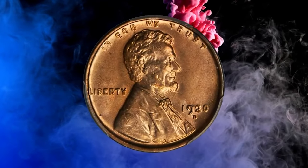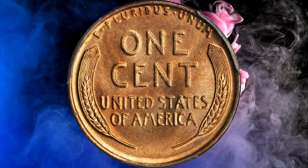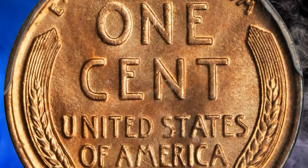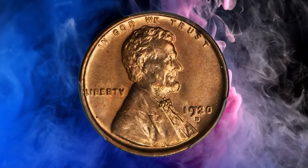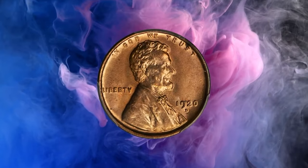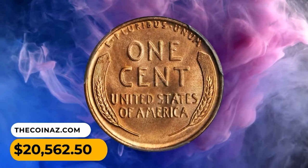Here is 1920 the Lincoln cent in MS66 red condition — boldly lustrous, bright mint-orange surfaces exhibit lively cartwheel activity and exceptional eye appeal. The strike is sharper than typical for the issue, with the devices displaying a bold rendition of Brenner's famous design. According to Stack's, though more than 49 million examples of the date were produced, true gems of the date are not an easy find in today's numismatic marketplace. This exceptional uncirculated gem penny was sold for $20,562.50.